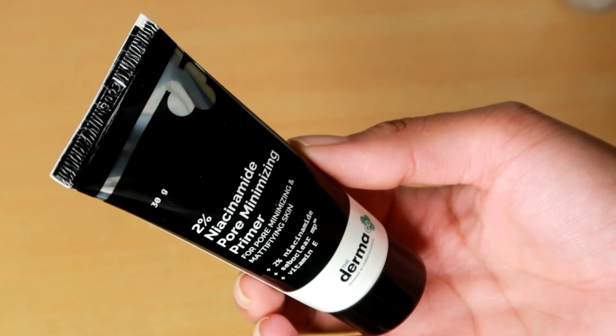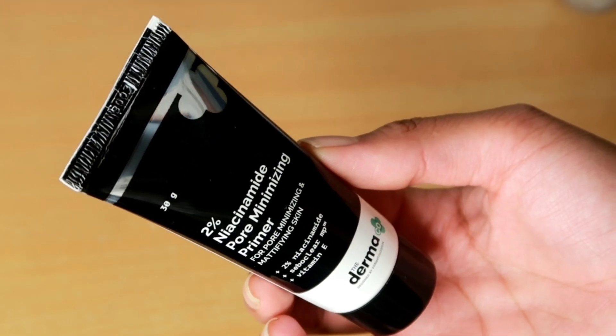All product details and links will be in the description box below. I already have done my skincare — my skin is nicely moisturized with basic moisturization and sunscreen applied. Now, after letting that settle, I'm going to begin with a pore-minimizing primer.